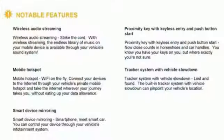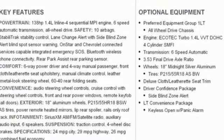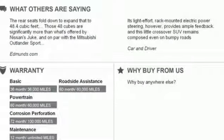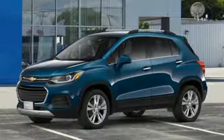Intercooled turbo inline four-cylinder engine, manual tilting steering column, Bluetooth streaming audio, manual telescoping steering column, power heated mirrors, Chevrolet MyLink voice activation, aluminum wheels, Apple CarPlay, Android Auto, and automatic transmission.